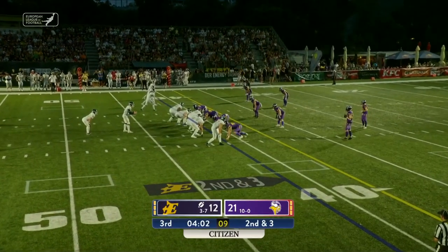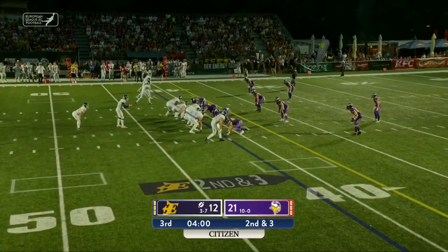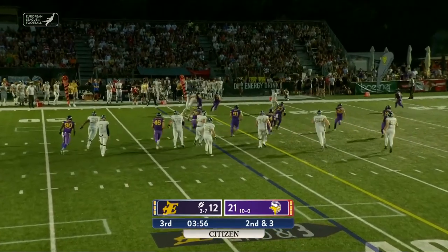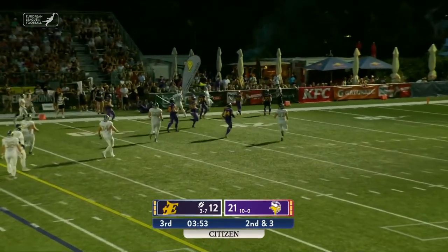Their first legit win of the year. They had a couple of gimmes because of, well, frankly, non-existent teams. Notable — Leipzig.